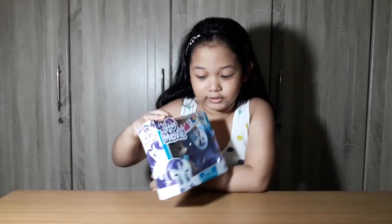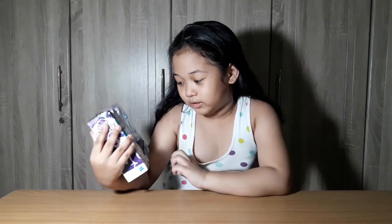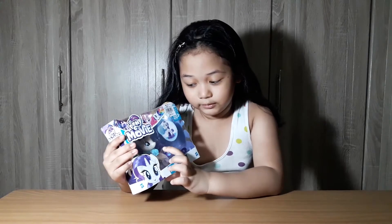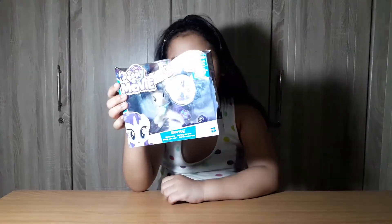This is Rarity because she had a feather inside her necklace. Her necklace looks like a shell in front of the line. She looks really cute inside.